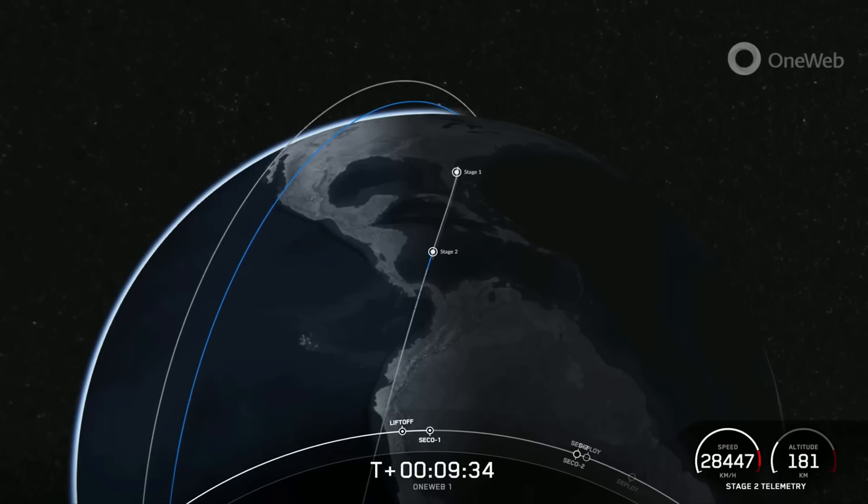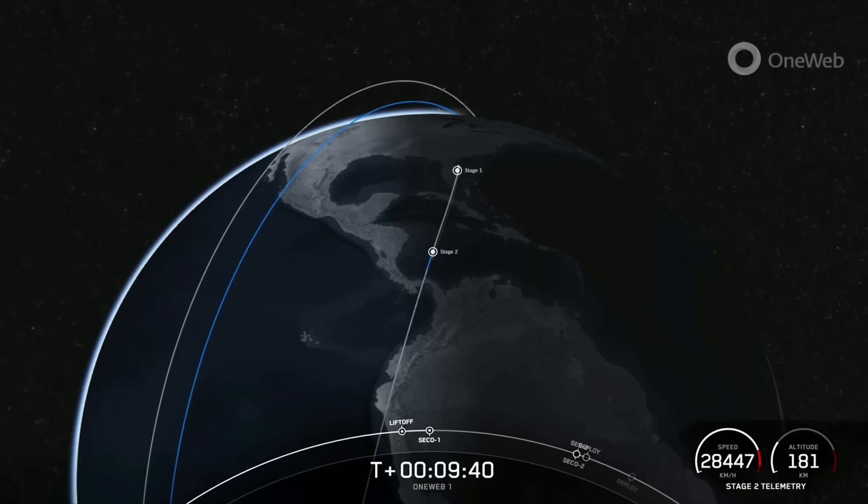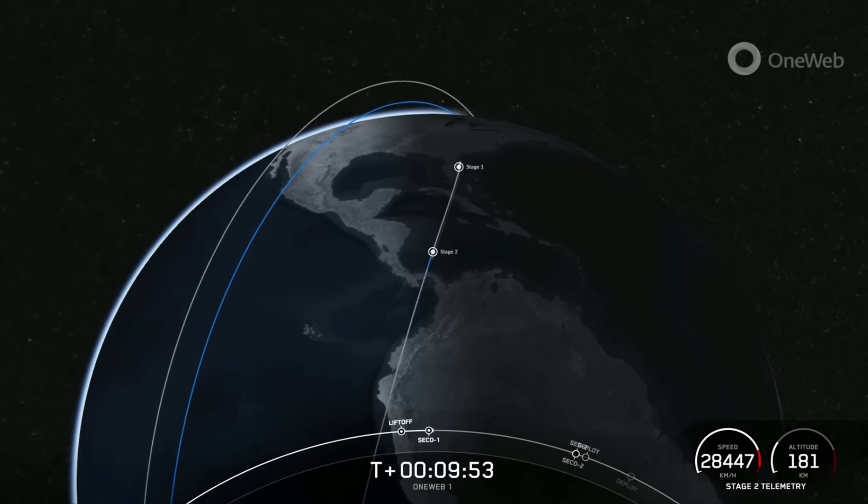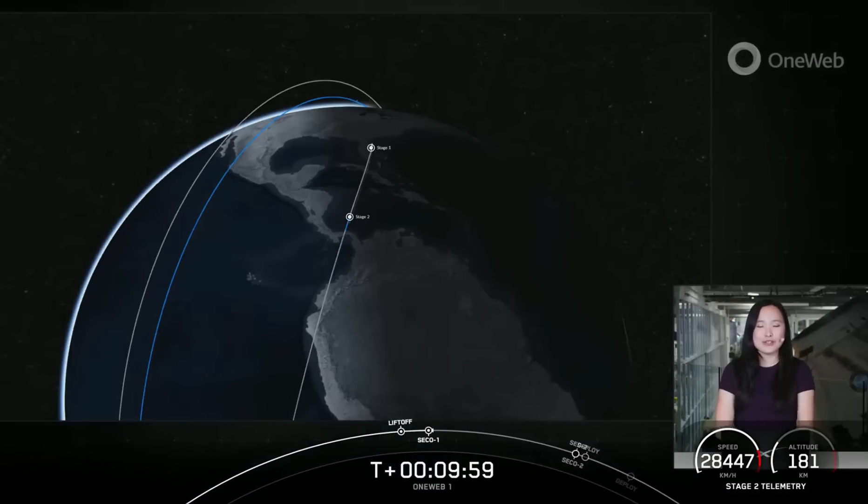We are in a period of loss of signal from the Cape, but hopefully we will regain connectivity here shortly. Nominal orbital insertion. We did just get that confirmation of a nominal orbital insertion, but the mission isn't over yet. The second stage is now embarking on its first coast phase.